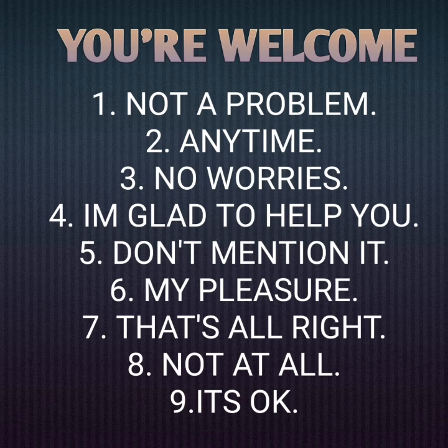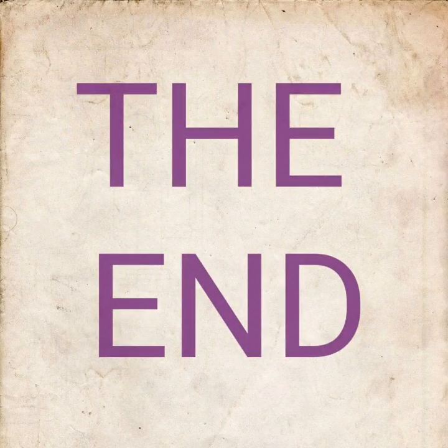Now the different ways of saying 'you are welcome' are as follows. One: not a problem. Two: anytime. Three: no worries. Four: I'm glad to help you. Five: don't mention it. Six: my pleasure. Seven: that's all right. Eight: not at all. Nine: it's okay. With this I come to the end of my short and sweet presentation.